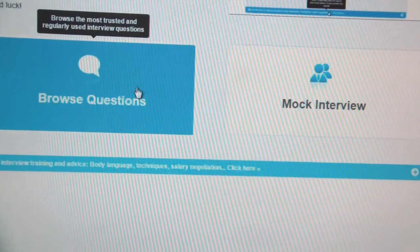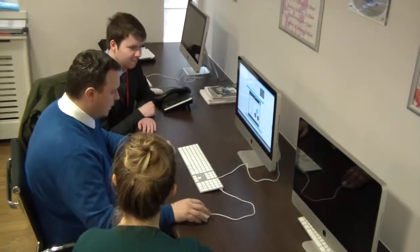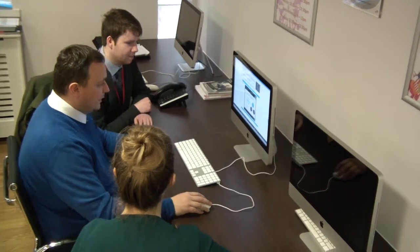With the interview simulator tool, you can take a mock interview and record and review your answers. You will also find questions from employers and their advice on how best to answer them.